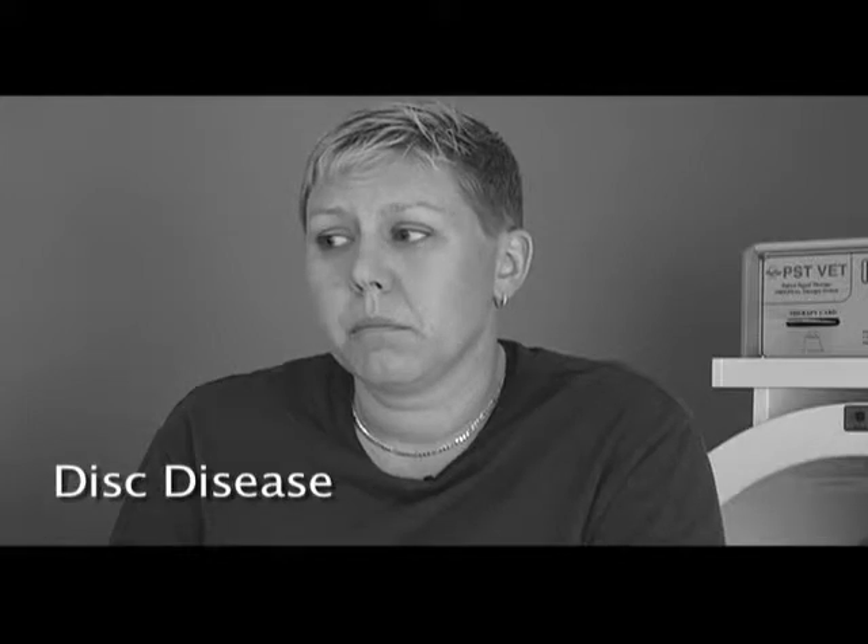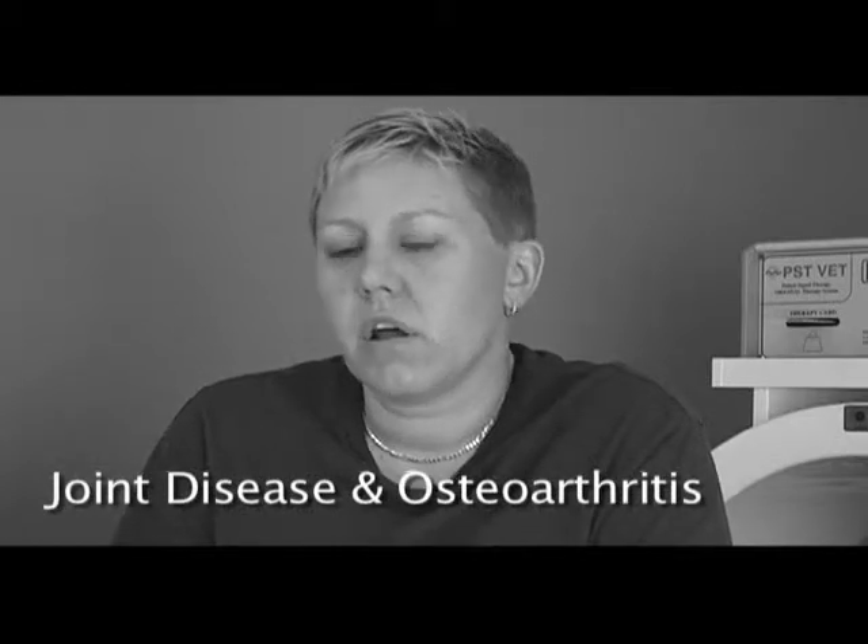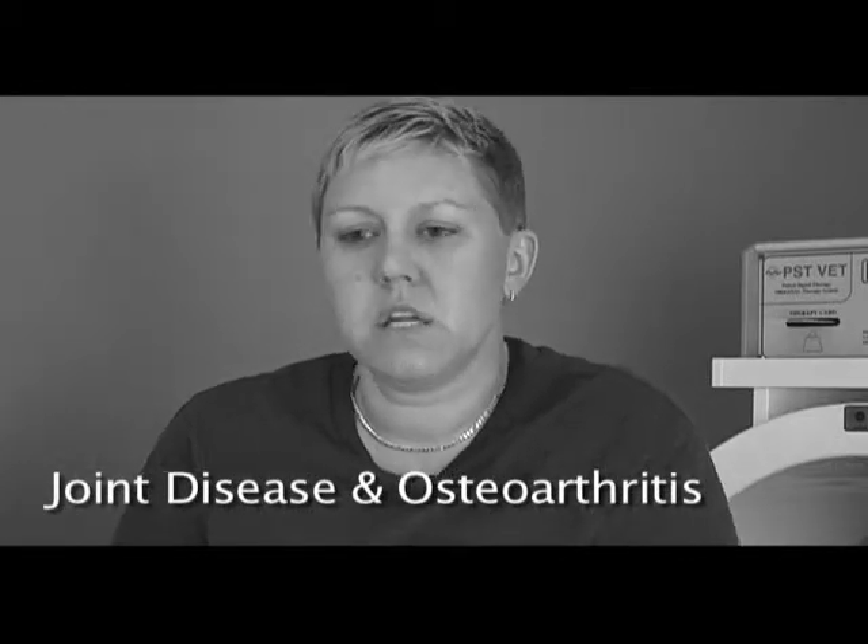You can use it on intervertebral disc disease and arthritis in the spine. I've had plenty of older patients that cannot undergo anesthesia because of other health conditions. We use this instead and bring them relief, allowing them to continue walking and having a good quality of life. You can use it on degenerative joint disease, osteoarthritis, whether in the knees, hocks, wrists, or shoulders.